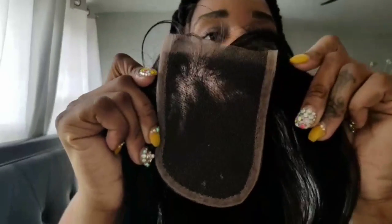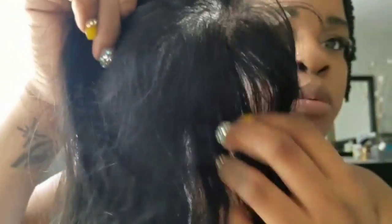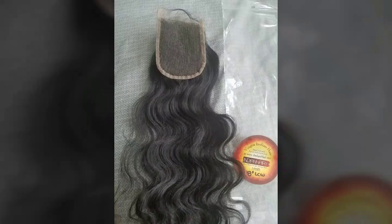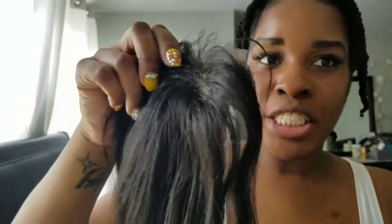When I first opened the package, I saw the closure first. I thought this was some AliExpress stuff — I'm not going to lie, I thought it was an AliExpress closure because of the way it looked. But after further investigation, I determined that it is Indian hair sewn on this closure. It is Indian hair.